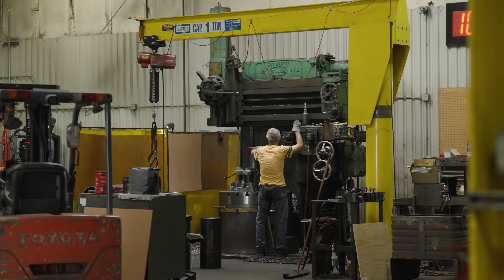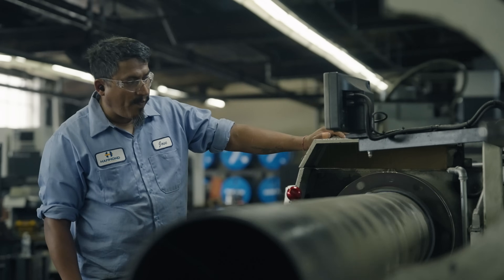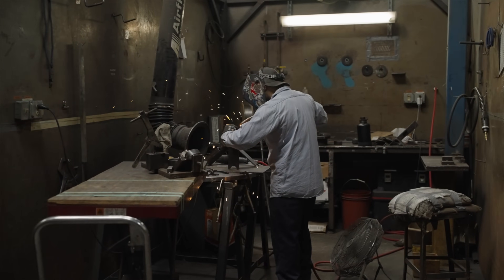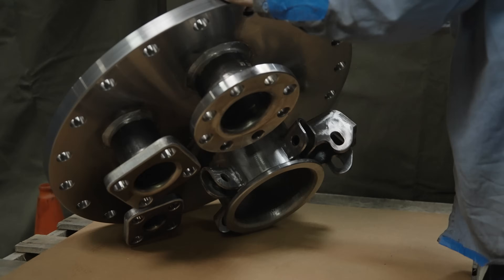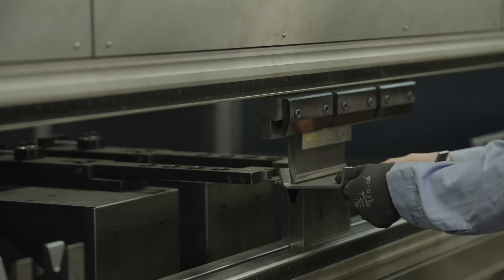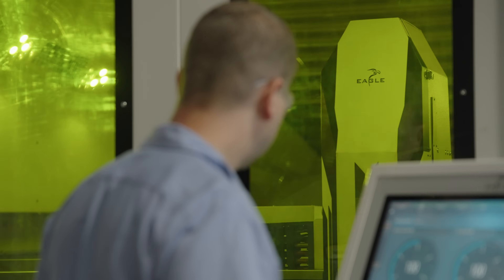We started off making chemical processing equipment, but back in the day a lot of the rail car builders were right down the street. So that started our relationship with rail and they're our largest customer today. We are a job shop — rail is about 90% of our work. We do some off-highway, some defense, but rail is the core of our business.